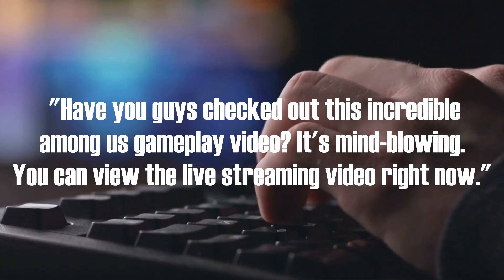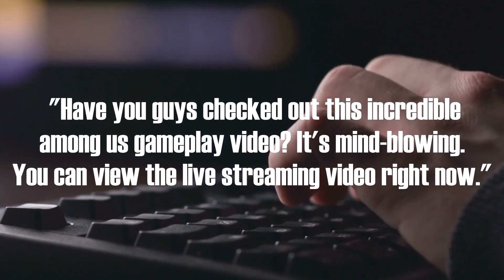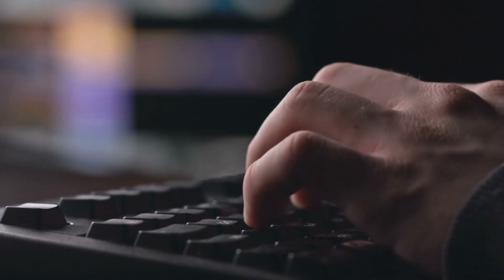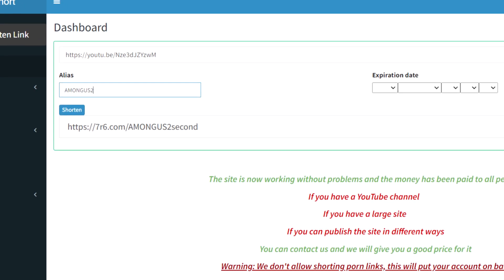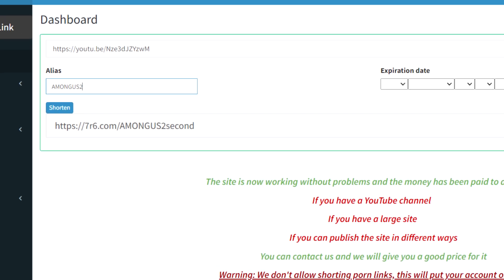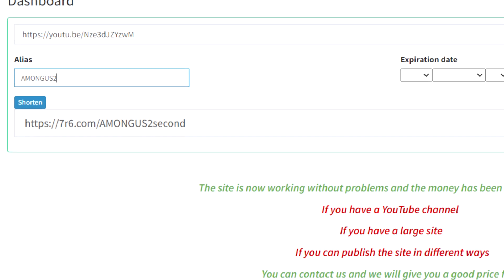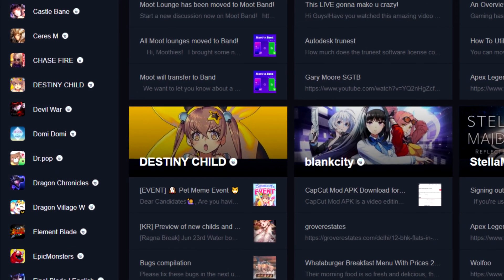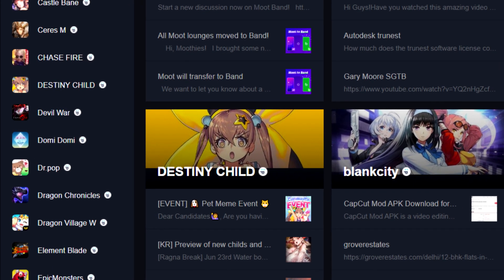'Have you guys checked out this incredible Among Us gameplay video? It's mind blowing. You can view the live streaming video right now.' And this is where you'll paste your shortened link. Simply return to your 7R6 dashboard and copy the shorter link, then return to the template and paste the link below. All you have to do is copy and paste this full template onto the website.